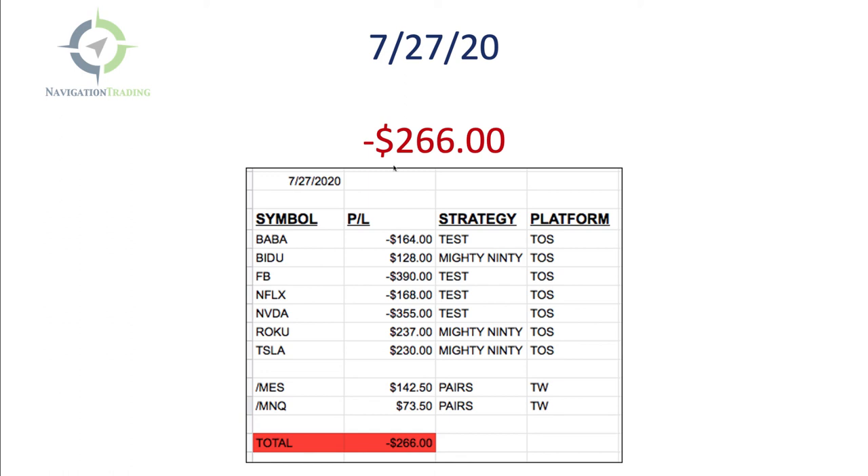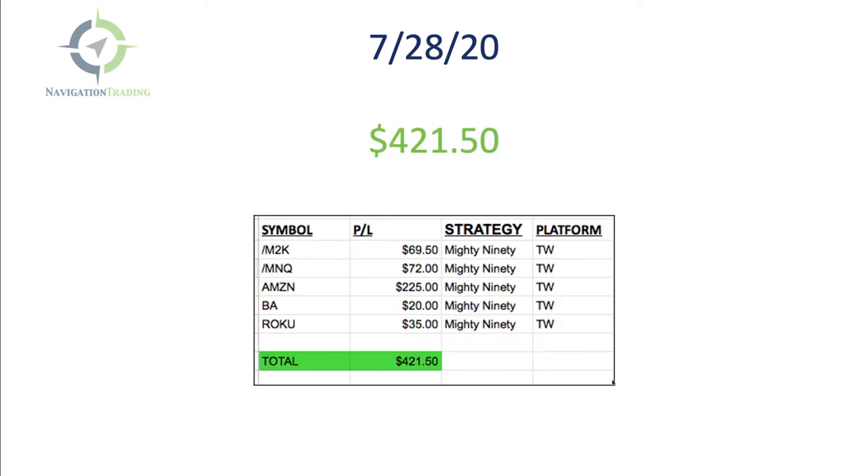Here are the results for Monday. Overall, down a couple hundred bucks, but the Mighty 90 did really well, as well as a nice pairs trade in ES versus NQ. Next day, did all Mighty 90 — didn't have time to do much else. A nice day there for $21. The other thing I'm doing is trading more in smaller symbols. BA and Roku can be done in small accounts. I've been doing more trades in smaller symbols this week because I know that's what you all, when you first start out, are going to be wanting to use.